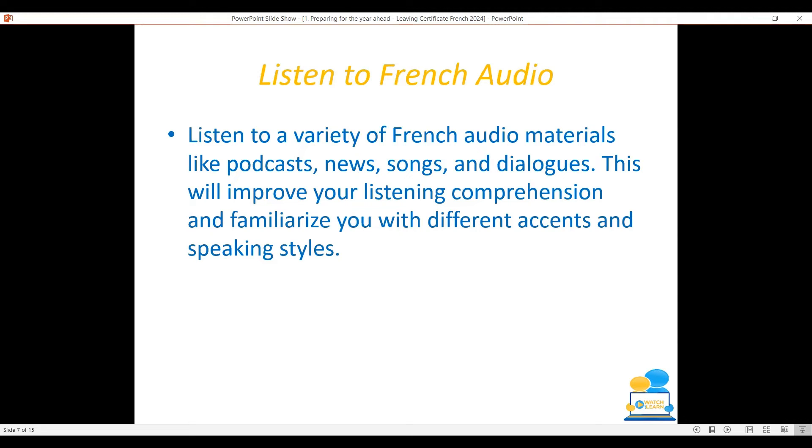The listening comprehension in the Leaving Cert exam can be quite dry, so how can you make practicing your listening interesting? Maybe watch TV shows and listen to the French audio, listen to podcasts, songs, or dialogues, watch YouTube videos, or watch tutorials on things that you're interested in in English but find the French version.